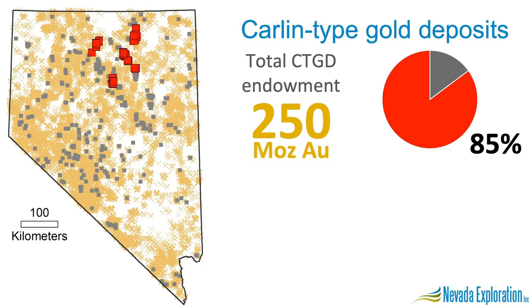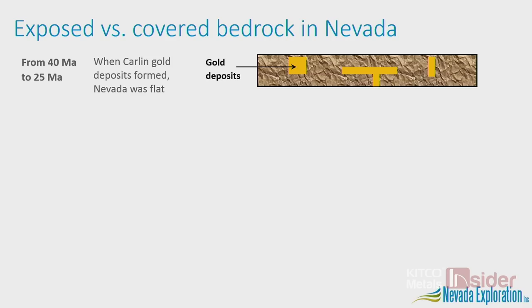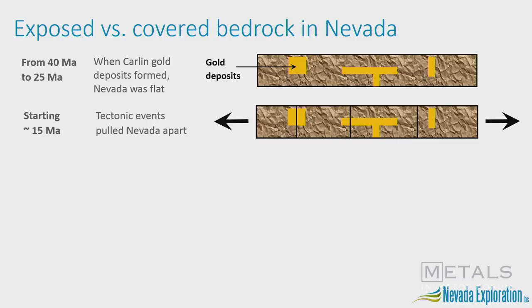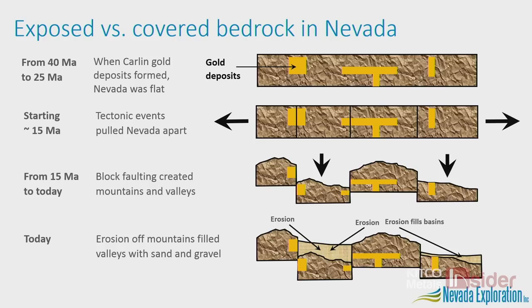The problem we face is that more than 55% of Nevada's bedrock is hidden beneath sand and gravel. To understand what that means, we go back 40 million years — before these large Carlin systems were formed, Nevada was effectively flat. Through block faulting and big tectonic events, large blocks of bedrock were shoved up to form mountains, while other blocks were pushed down to form valleys, which are now covered with sand and gravel from erosion.